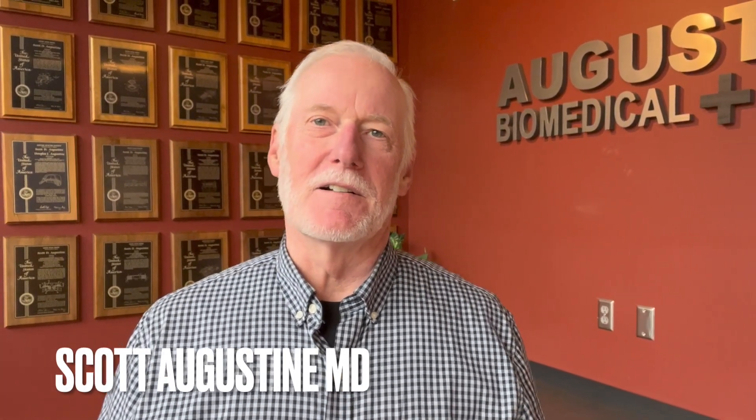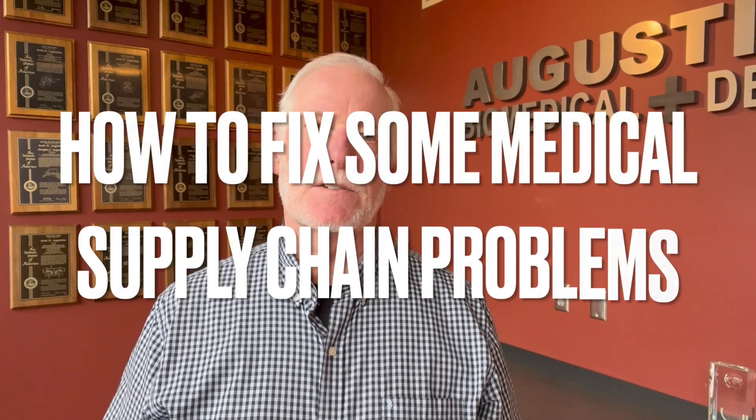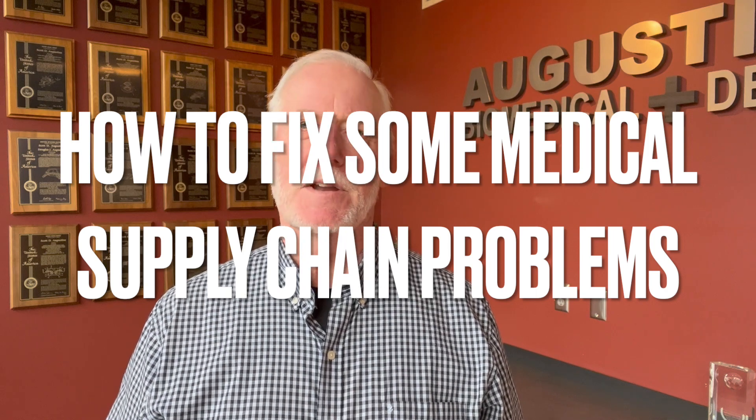Hi, Scott Augustine here coming to you from beautiful Minnesota. Today I'd like to take a few minutes and talk about an easy fix for some medical supply chain problems.